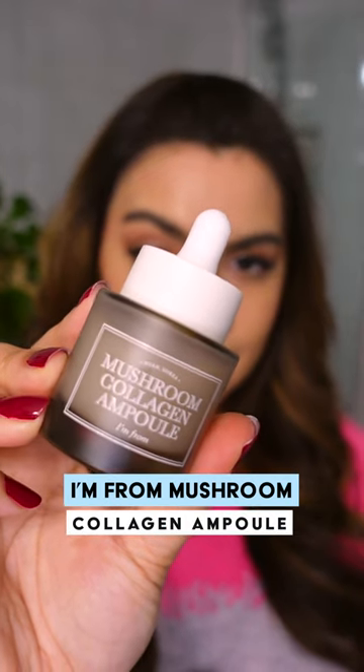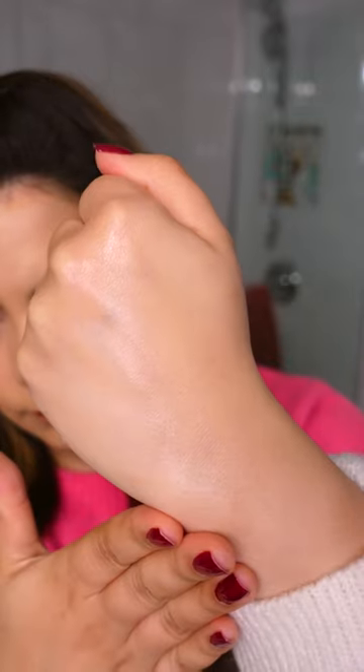The I'm From Mushroom Collagen Ampoule has a hydrating gel texture featuring snow mushroom extract, which has the ability to attract and bind water to the skin much like hyaluronic acid — with no hyaluronic acid.